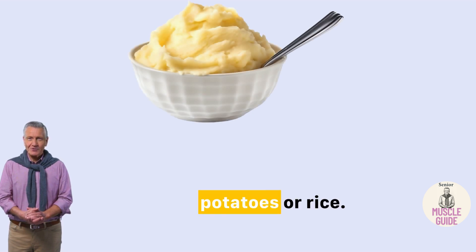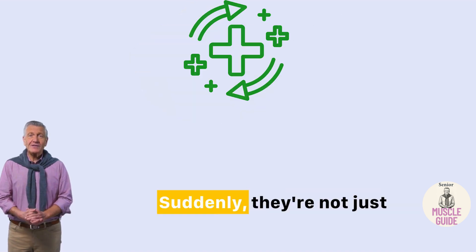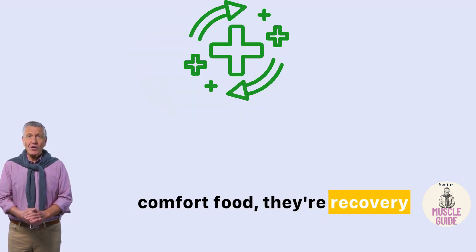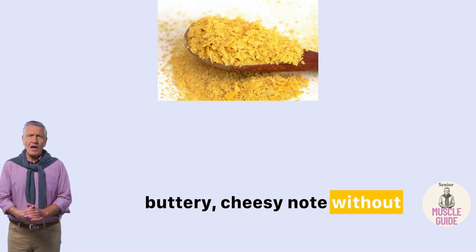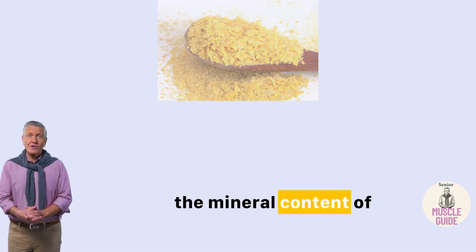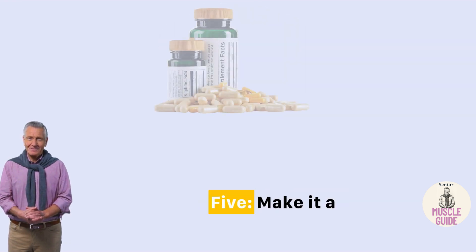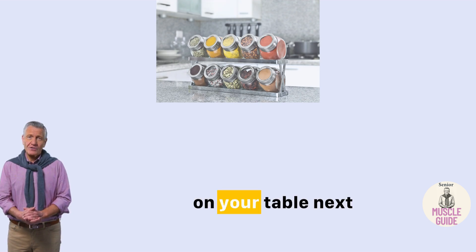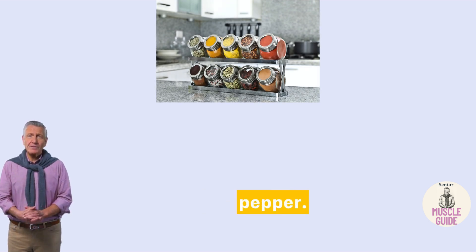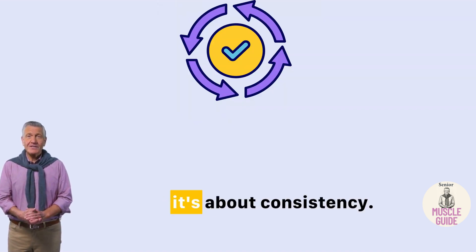Four: add it to mashed potatoes or rice. Just one spoon in your mashed potatoes, and suddenly they're not just comfort food — they're recovery food. Nutritional yeast adds a buttery, cheesy note without actual cheese, and boosts the mineral content of simple meals like rice, quinoa, or pasta. Five: make it a ritual. Keep a small jar on your table next to your salt and pepper. Sprinkle it once a day. It's not about perfection — it's about consistency.